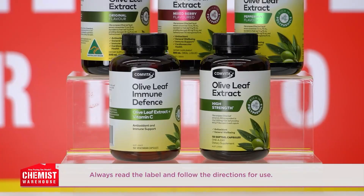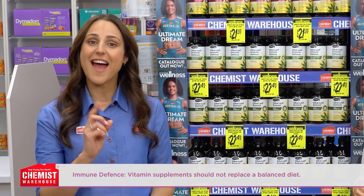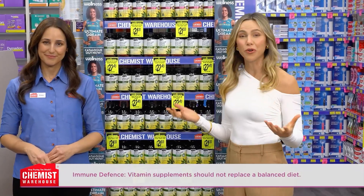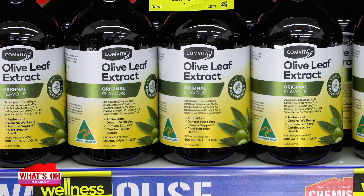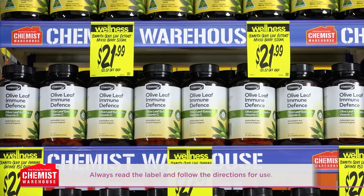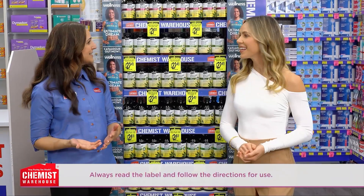Exactly. And whether you prefer the convenience of capsules or the versatility of liquid, Comvita Olive Leaf Extract has you covered. I love that it comes in both liquid and tablet format — you can add the liquid into a smoothie or a cup of herbal tea. It's so convenient. And the capsules are a great on-the-go immune defence; pop them in your purse or glove compartment to ensure you're always one step ahead of cough and cold season.